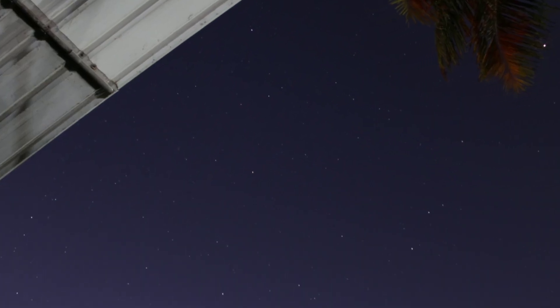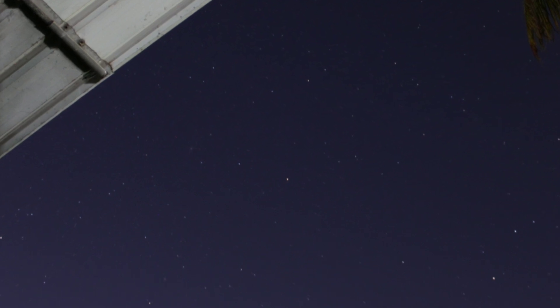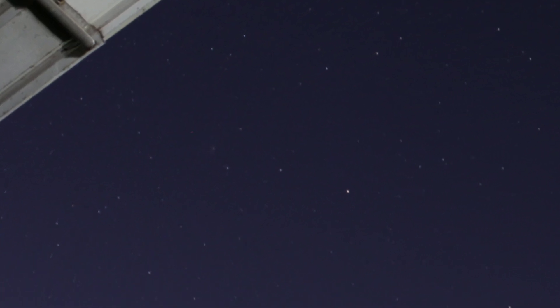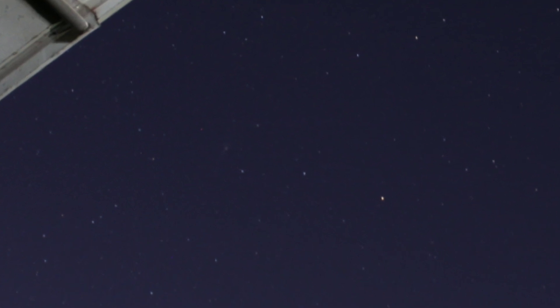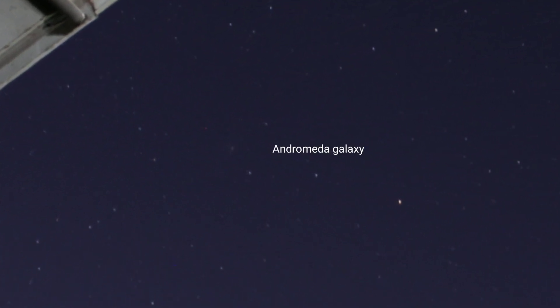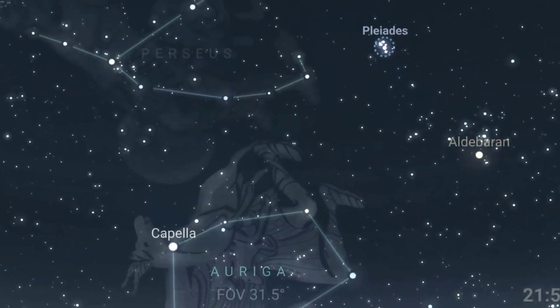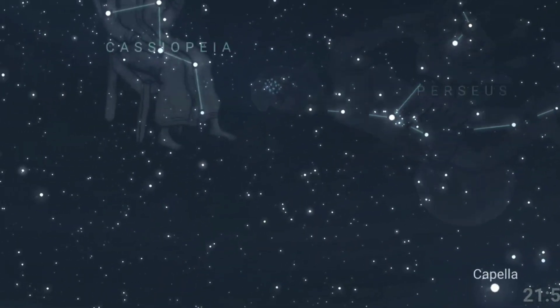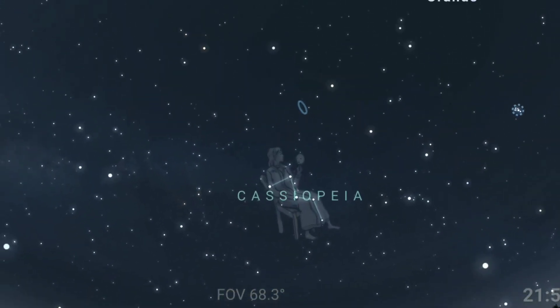In this episode of Stargazing Saturdays, let's take a look at the Andromeda galaxy. But first, how do you find the Andromeda galaxy in the sky? If you have a telescope it would be good, but if you happen to live in a dark place you can see the Andromeda galaxy even with your naked eyes. You can use your phone to find it using star charts, but the easiest way would be to look for the Pegasus constellation.